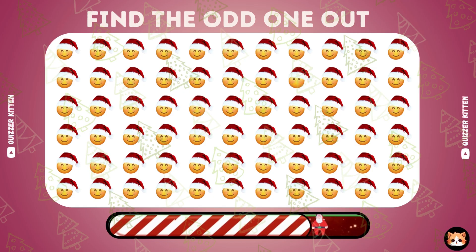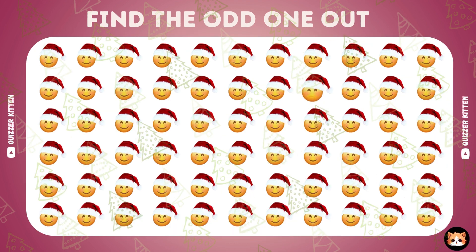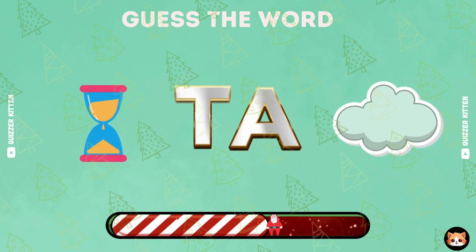Second question. Look carefully. Can you find the odd one? Yes, it's eczema.